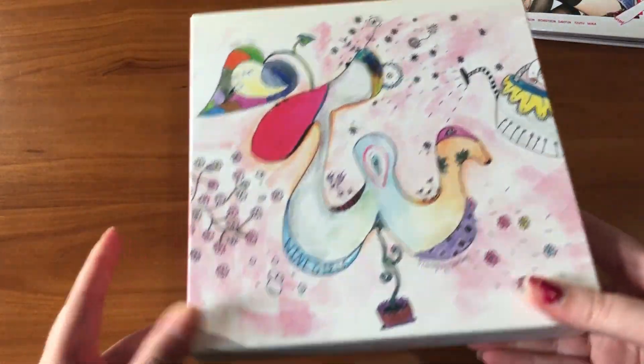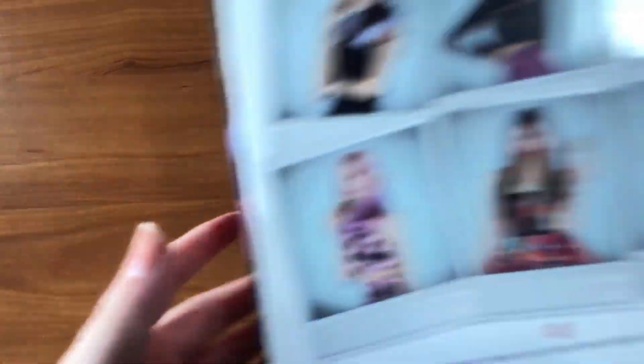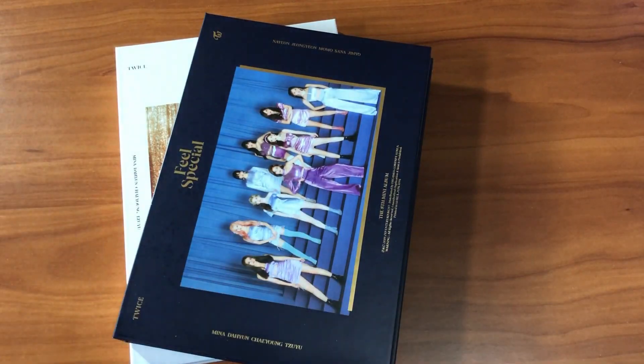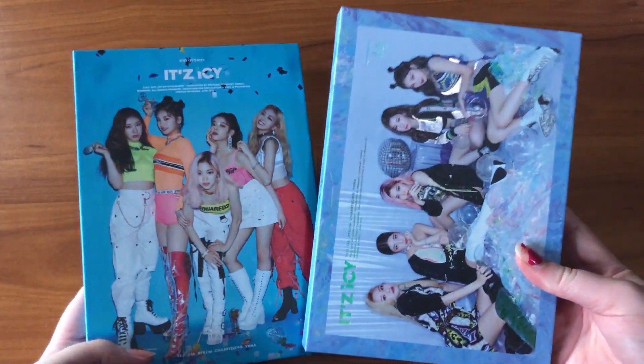Next is my TWICE collection. I have The Story Begins, Page 2 in pink and mint versions, Twice Coaster Lane 1 in magenta and apricot versions, Twice Coaster Lane 2 in both versions, Signal in A and B versions, TWICEgram in one version, Merry & Happy, both versions of What is Love, all three versions of Summer Nights, all three versions of Yes or Yes, all three versions of Fancy You, all three versions of Feel Special (A, B, and C), and all three versions of More & More (A, B, and C).